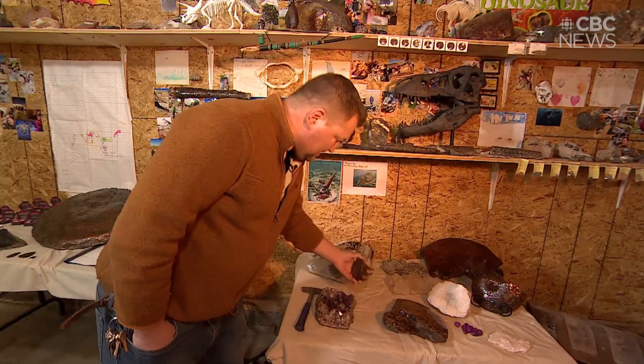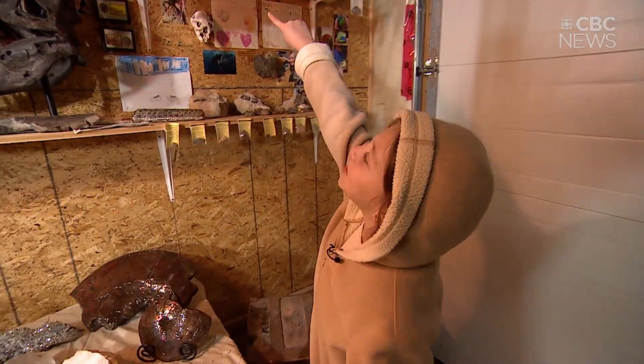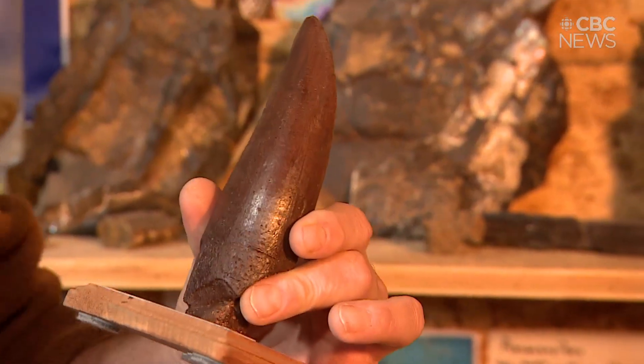This is a mammoth tooth. This piece here, this is a baculite. Angel wings. A replica of Scotty the T-Rex's tooth.